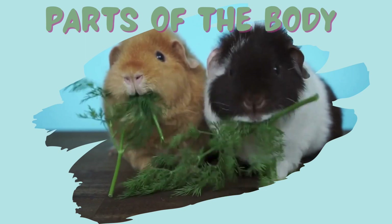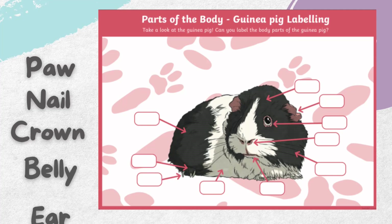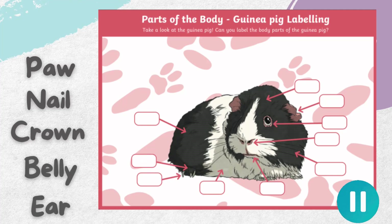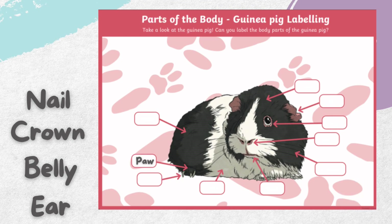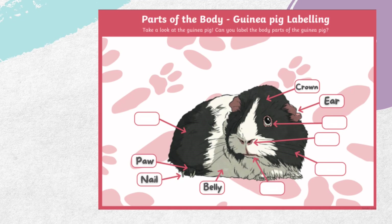Let's take a closer look at guinea pigs and have a go at labelling the parts of their body. Match the body parts listed on the left-hand side with the picture. You can pause the video here to complete this activity. Let's start with their paw — it's here. What about their nail? There it is. The crown is here on the top of their head. And what about their belly? Of course, it's down here. Their ear — did you get it right? It's here.